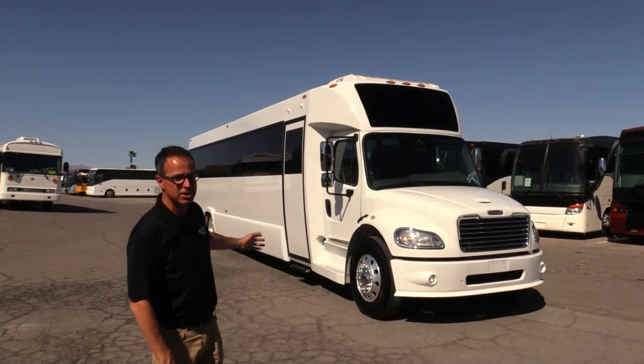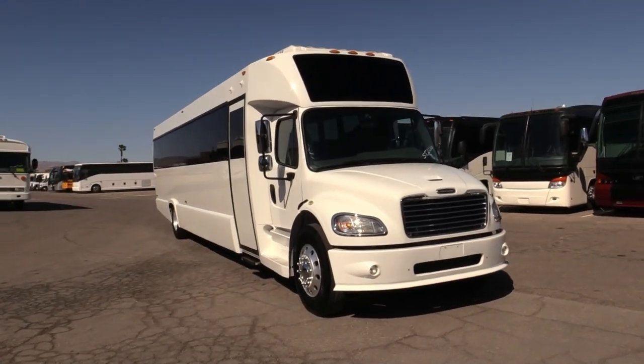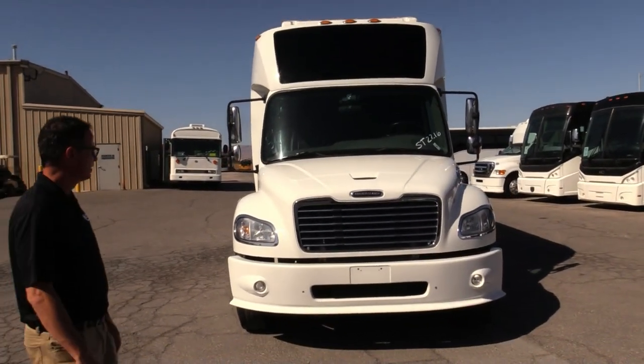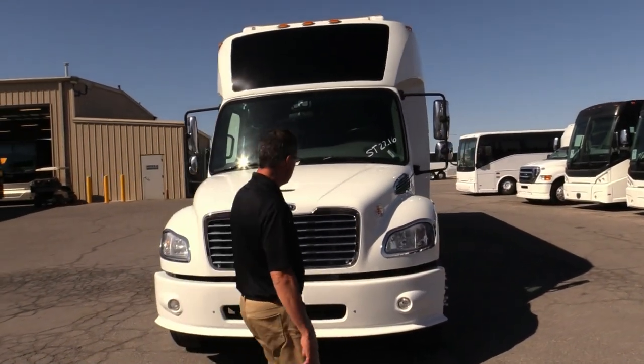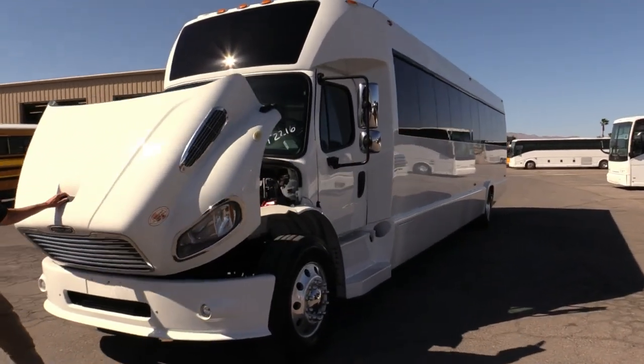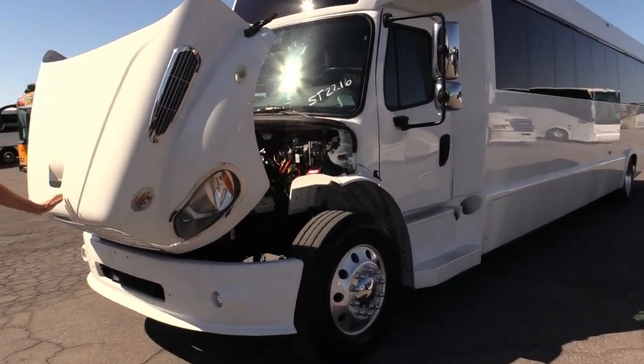You got a ton of luggage space in the back. Let's take a walk around and check it out — this thing is beautiful. Aluminum rims, clean white sleek look, this thing really looks good. Let's take a look under the engine compartment there — hope I gave you enough time to eyeball the front end.